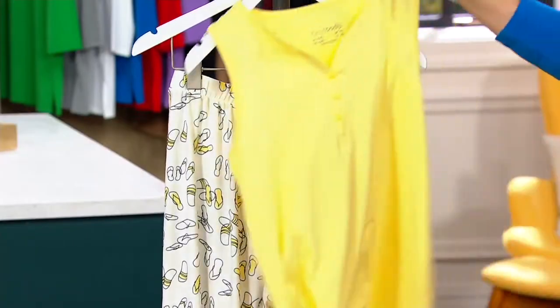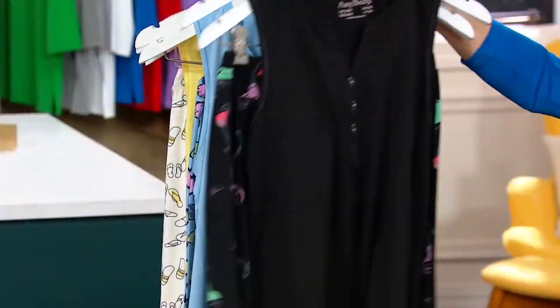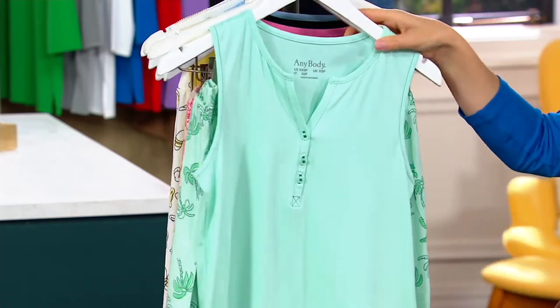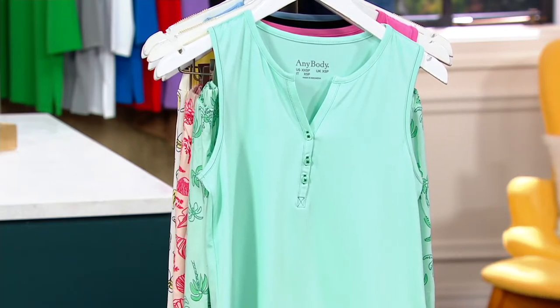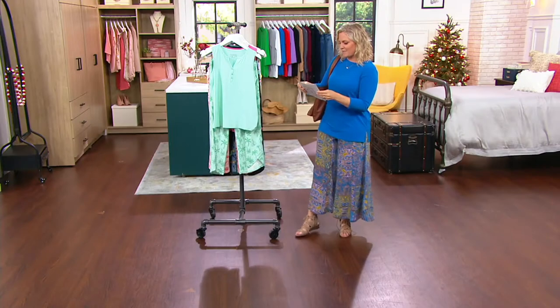This is Sunshine Flip-Flop. This is Ice Blue Sunglasses. We have Black Cocktails, Pink Seashell, and Light Turquoise Palm Tree. $48.50 is the regular QVC price. We're coming in at just under $40 for both pieces, at an $8 easy pay. A451355 is your item number.